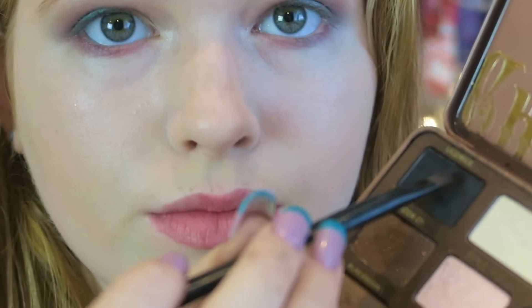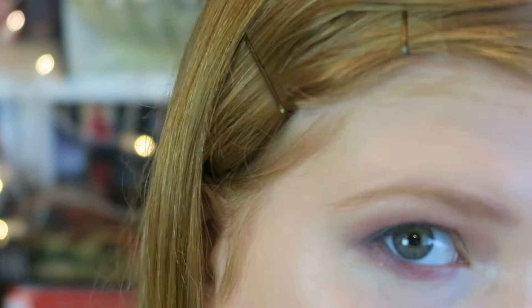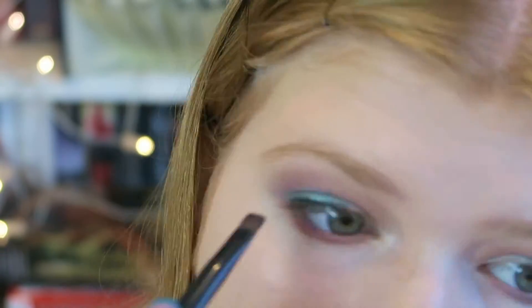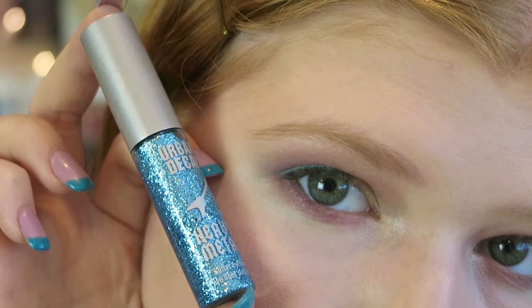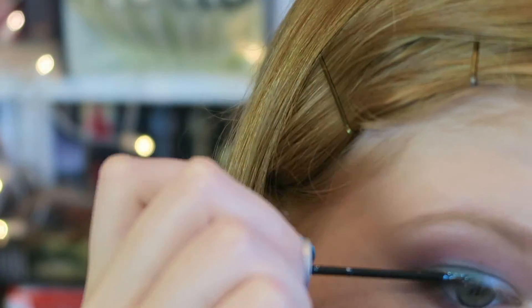After I get that concealer blended out with my Beauty Blender, I'm taking a black eyeshadow — Licorice from the Too Faced palette — and using it as an eyeliner on my upper lash line. Then I'm taking Urban Decay's Heavy Metal Glitter Eyeliner in the shade Air Guitar and directly above the black liner, I'm putting a thin line of glitter on top to add a little shine.